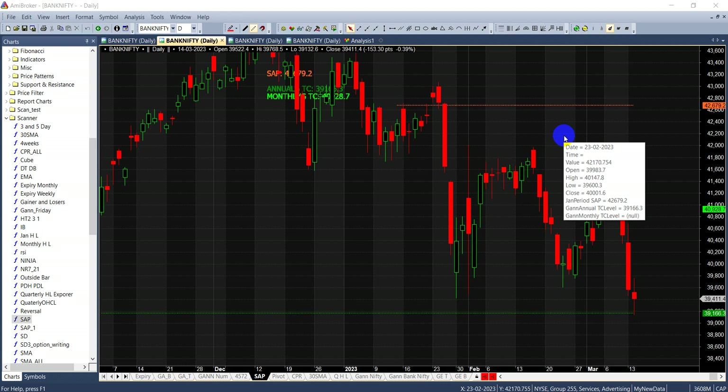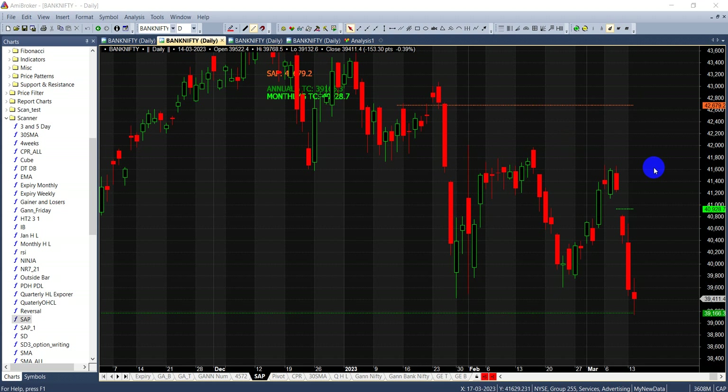Hello friends, good evening. In today's video we'll discuss nifty and bank nifty analysis for the coming two days. As I've told you in my last video, 14th is an important astro date. Can we see some bottoming out formation, can we see the market moving up from here? We'll discuss what the technicals, astro, and Gann techniques are showing. First, this is bank nifty's chart and it started falling from somewhere here.